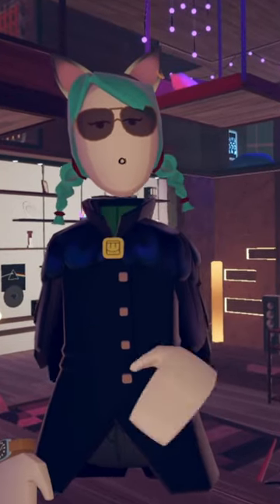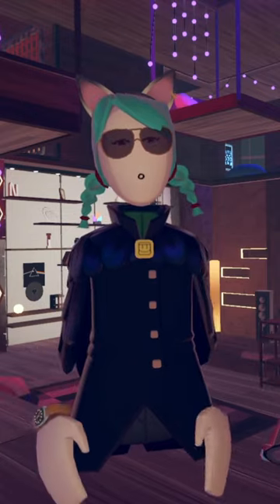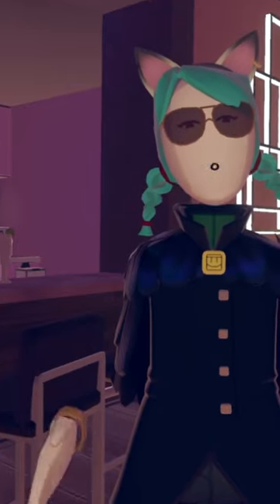Hello everybody, welcome back to another video. Today is a big day that a lot of people have been waiting for — you can now sell your custom shirts in Rec Room. For a few months now, people have been able to create custom shirts in the game if they have Rec Room Plus.